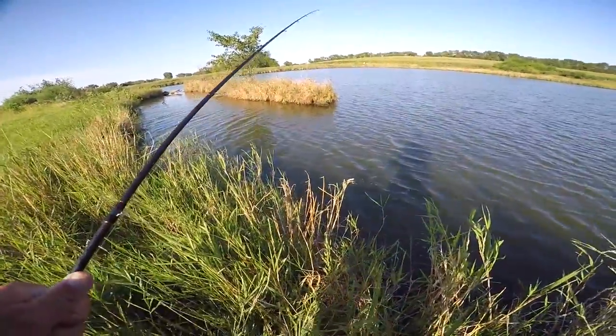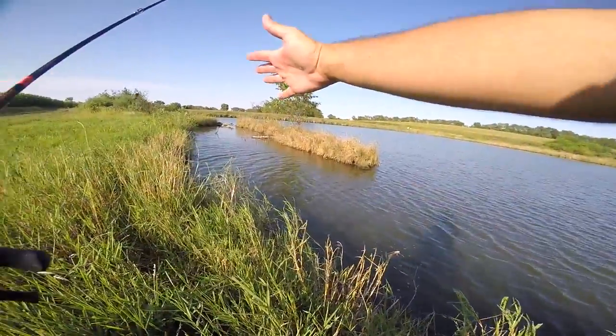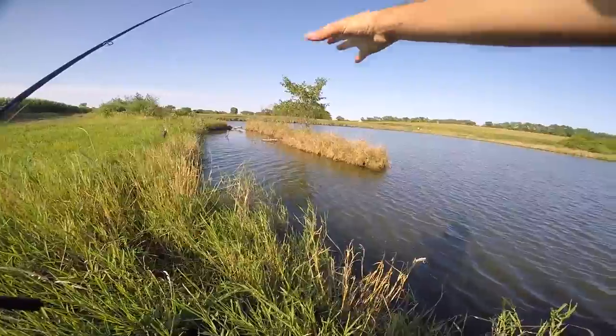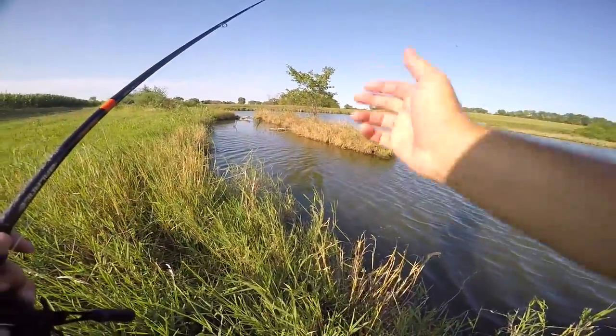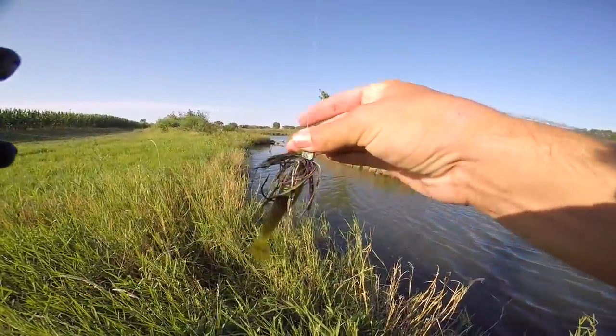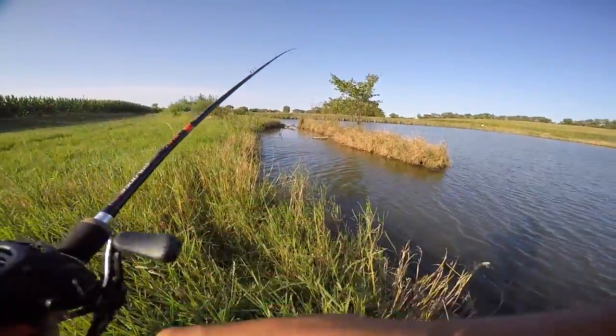It seems like I know what I'm doing here — I'm catching more fish now just in this little wind. It is windblown, and that's another tip: fish the windblown side. The wind blows all the microorganisms up there, bluegills feed on the microorganisms, and the bass feed on the bluegill. It's just kind of a chain reaction.